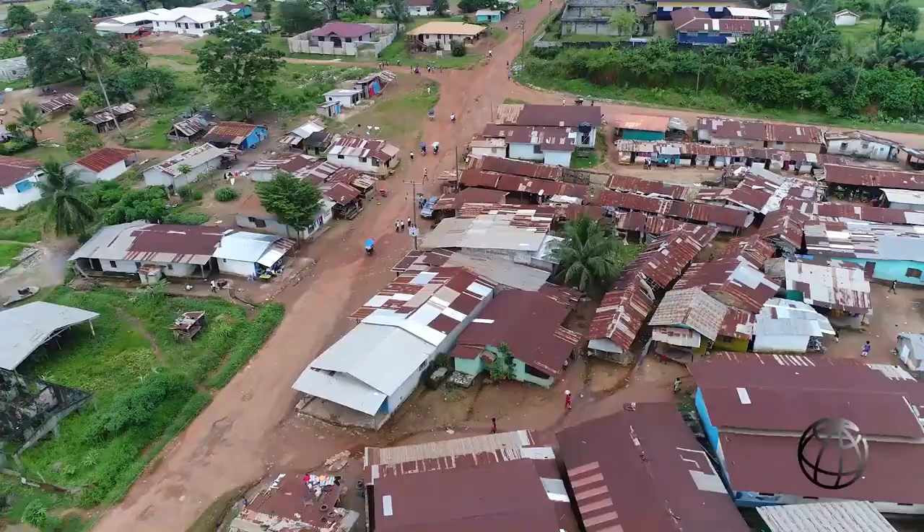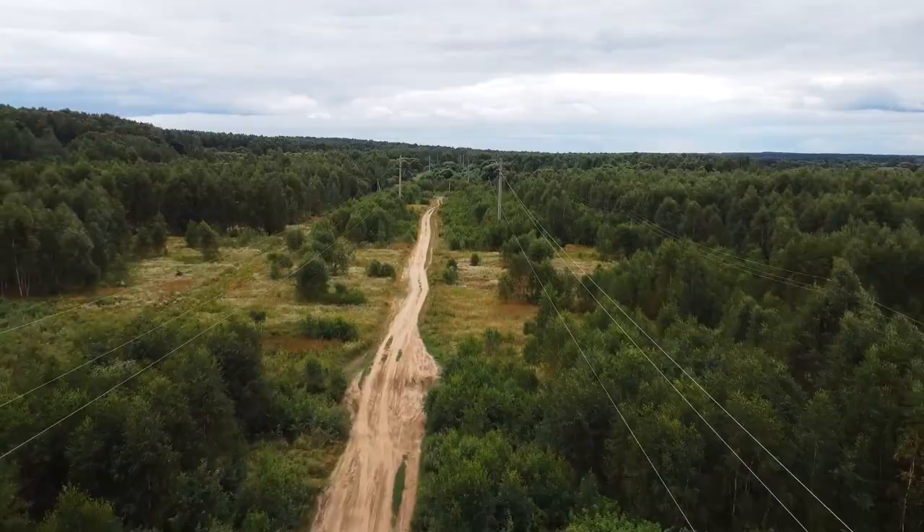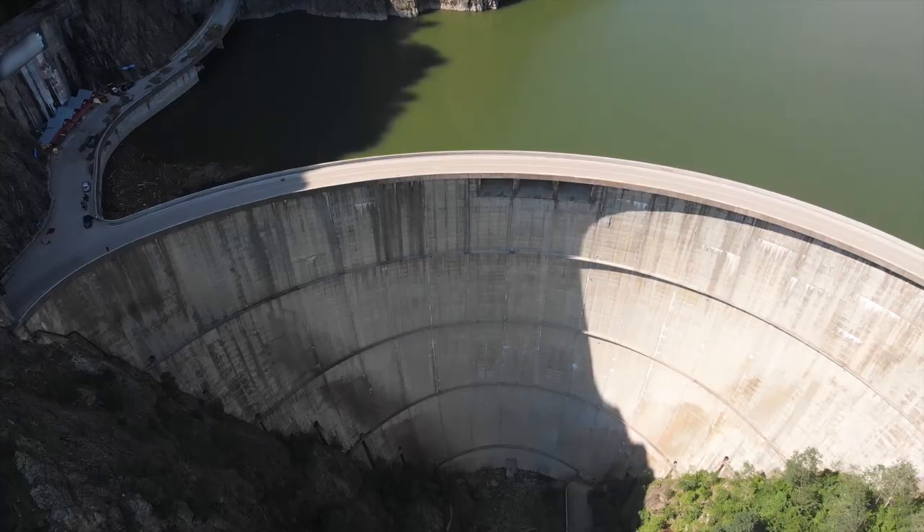The project will encourage connection of a larger number of households, schools, health centers, businesses, and industries to the national grid. It will also reduce the number of fossil energy units and increase the electrification rate in Liberia. The project consists of three components: infrastructure, support for project implementation, and technical assistance and capacity building.